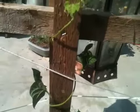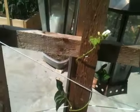Here are my green beans. As you can see, they are starting to get a little bit taller and they're starting to flower. On the other side of the trellis they've already made green beans.